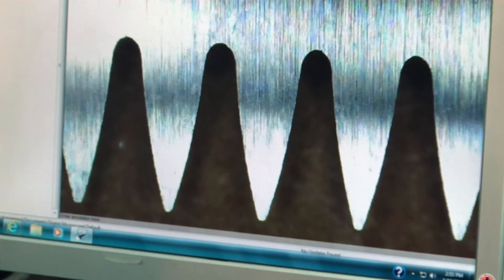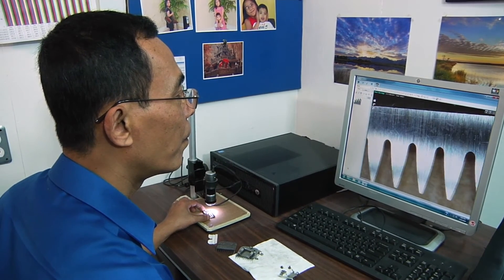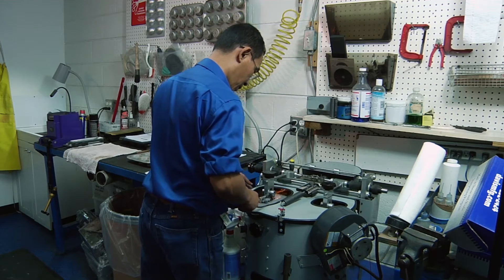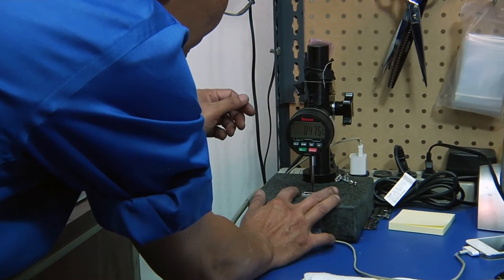We use state-of-the-art testing equipment in our sharpening facility to examine your blades for wear. Then our master craftsman expertly sharpens the blades and calibrates them for the most effective cutting power.